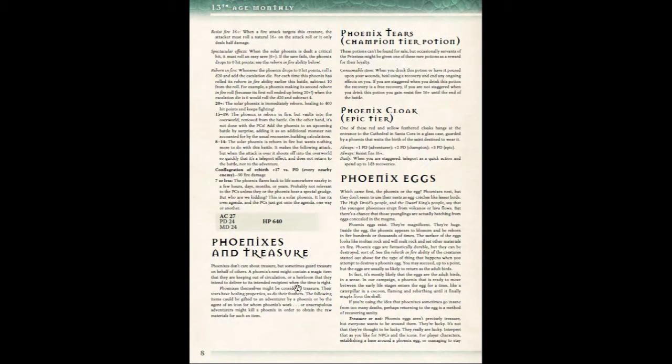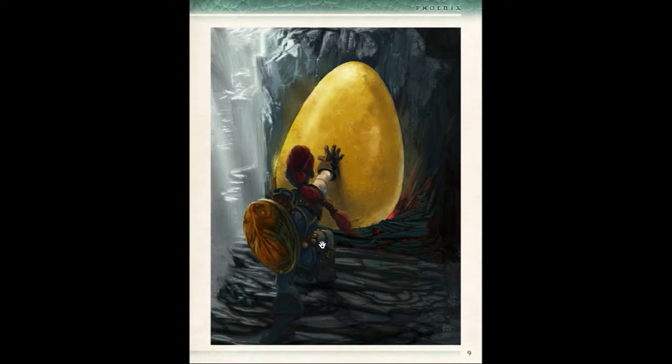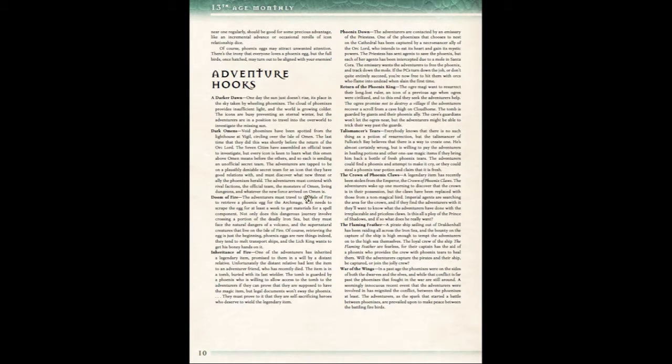There's also a small section on phoenixes and treasure, including a new phoenix tears champion potion and a phoenix cloak. It also talks about phoenix eggs — remember, when the phoenix is reborn it encases itself in an egg — so it discusses whether phoenix eggs are treasure or not. There's also an illustration of what an egg looks like, and an adventurer who is probably about to get the surprise of her life.